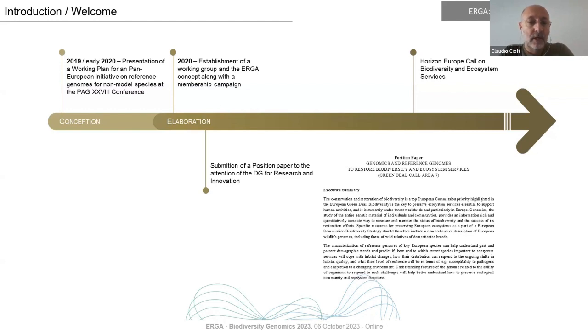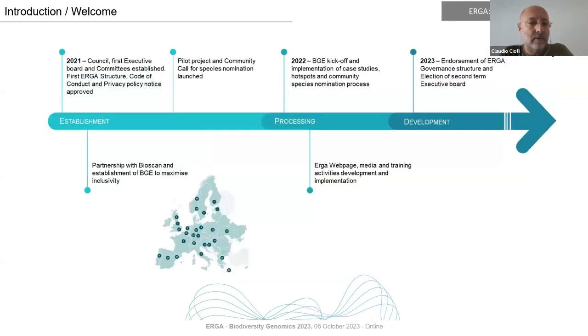A working group was formed and we started an informal membership campaign. Then in July 2020, a position paper advocating the importance of genomics for biodiversity and ecosystem services conservation was sent to the European Directorate General for Research and Innovation. After that, we started the process of conceiving a draft for the first call of the horizontal neural program on biodiversity and ecosystem services. 2021 was a year of exponential growth for ERGA: a council was established, the chair and two vice chairs were elected, and different committees were formed.